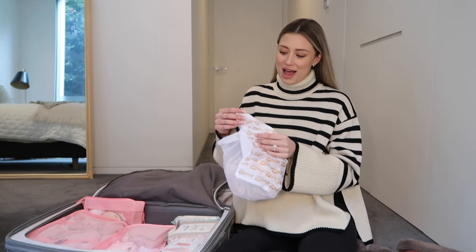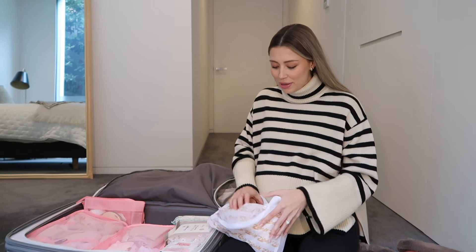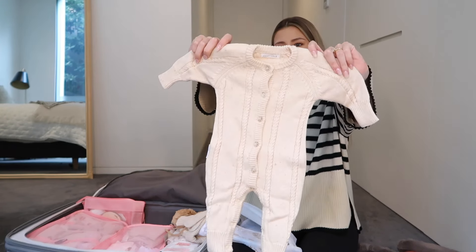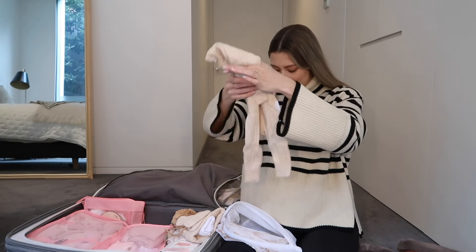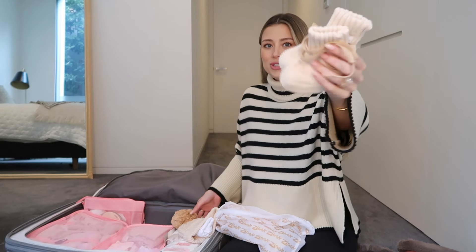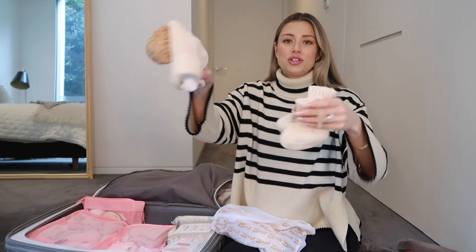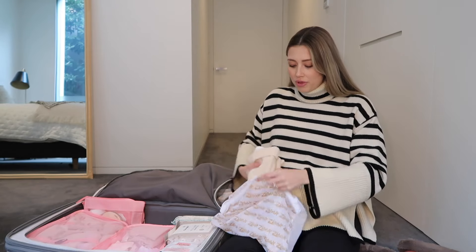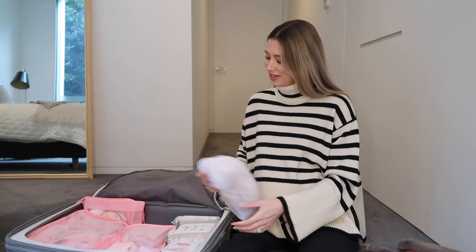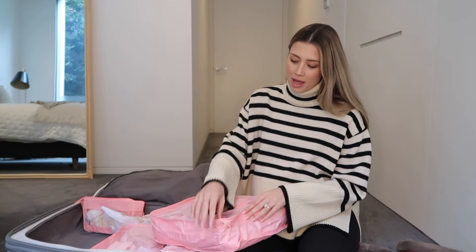I've packed the all-important going home outfit and put it in its own separate bag so it's all ready to go. This is the cutest little set from Ziggy Lou — a really cute little woolen number, which I absolutely love. It's still a bit cool here in Melbourne. It has the cutest little booties and beanie, and I've popped her undergarment inside the beanie so everything is together. I don't have to worry — she'll definitely have a clean outfit to go home in and we'll get her cute little going home picture.